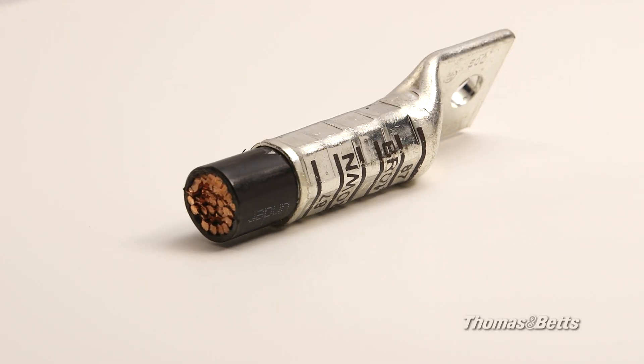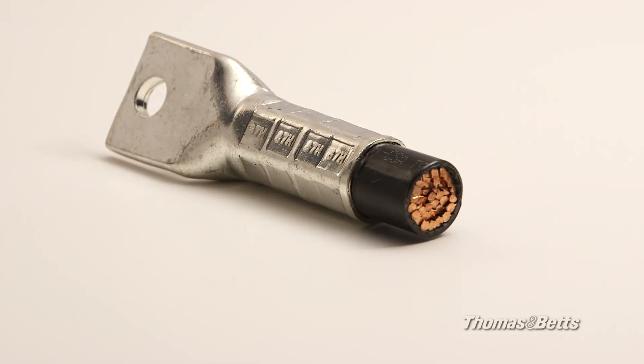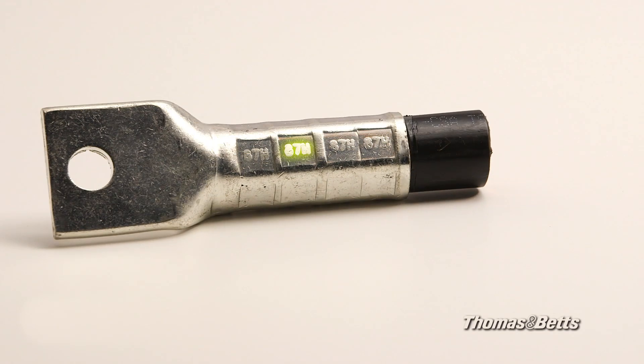In addition, our lugs provide visual indication of complete crimp compression, eliminating the guesswork associated with traditional methods.